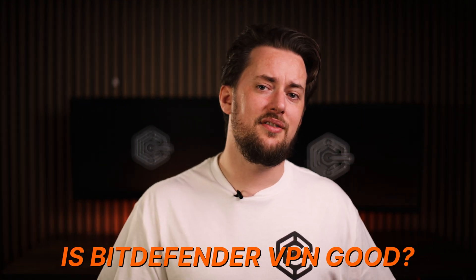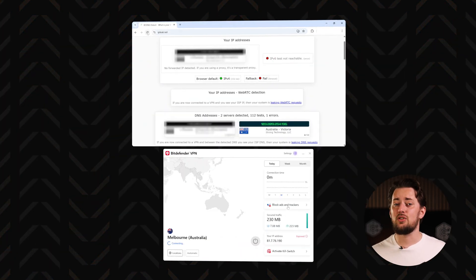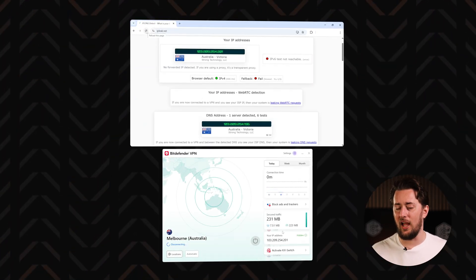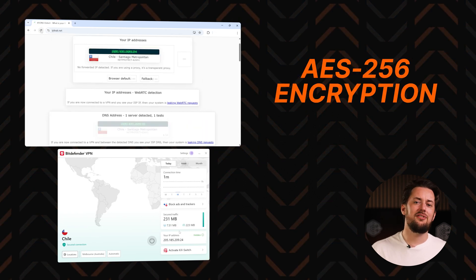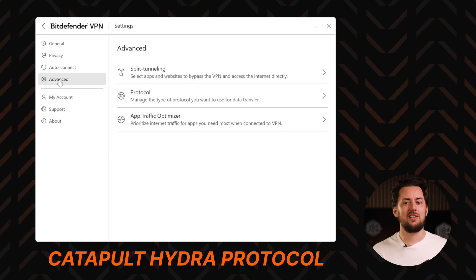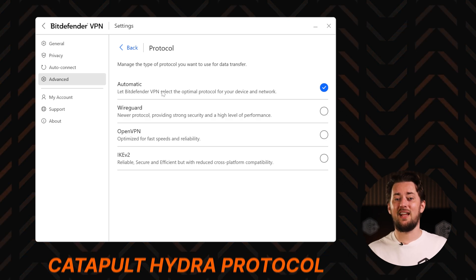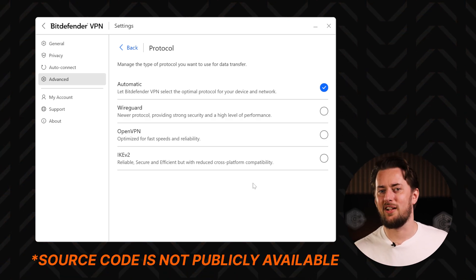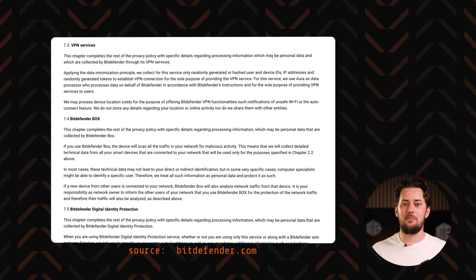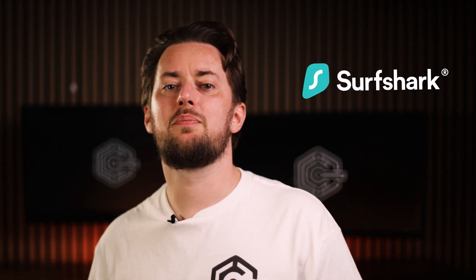How good is Bitdefender VPN? Their server pool is pretty impressive, and I didn't find any IP or DNS leaks during my tests, no matter how many locations I checked. Bitdefender uses AES-256 encryption and the Catapult Hydra protocol to power the connection — it's not a widely used protocol, but it is pretty fast. That said, we don't know much about its security as it's a closed-source project. There is a privacy policy that binds Bitdefender to not store or share user data, though it's a bit vague and there's no audit yet. So if you're looking for anonymity assurance, Surfshark might be a better choice.